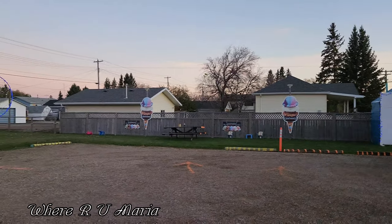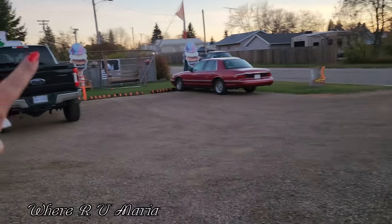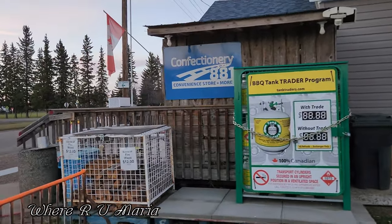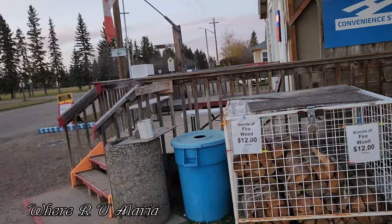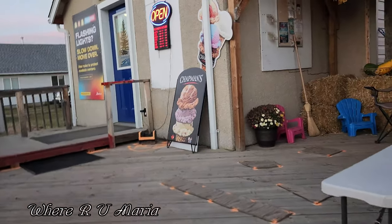It's actually Chapman's ice cream, guys — Chapman's ice cream! I am parked here — see, that's my pickup there. Well, it's our pickup, my husband's and mine. I'm going to go into the store now.